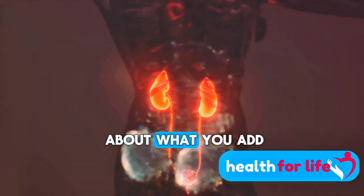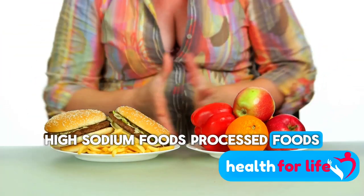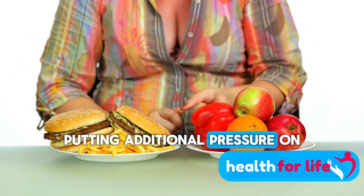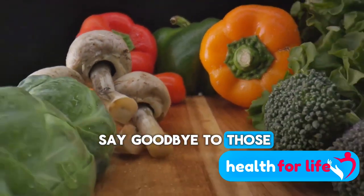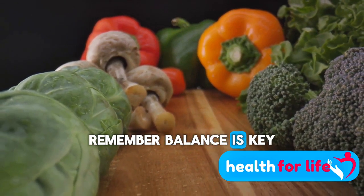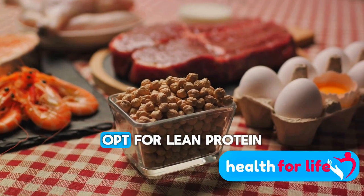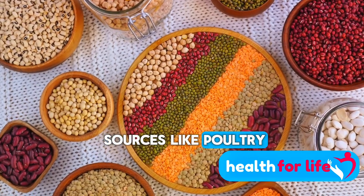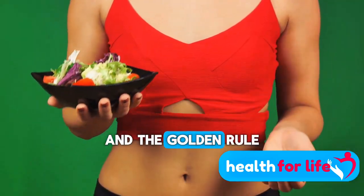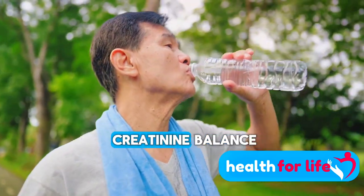But it's not just about what you add to your diet — it's equally important to know what to avoid. High-sodium foods, processed foods, and excessive protein intake can increase creatinine levels, putting additional pressure on your kidneys. So it's time to say goodbye to those salty snacks and hello to fresh, wholesome meals. Remember, balance is key. While proteins are essential, too much can burden your kidneys. Opt for lean protein sources like poultry, fish, and plant-based proteins, and always keep portion sizes in check. Stay hydrated — it aids in flushing out toxins and maintaining a healthy creatinine balance.